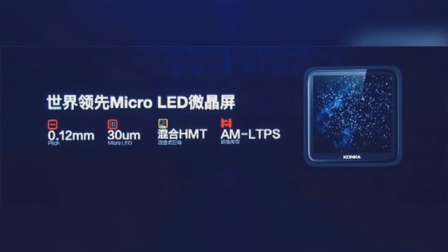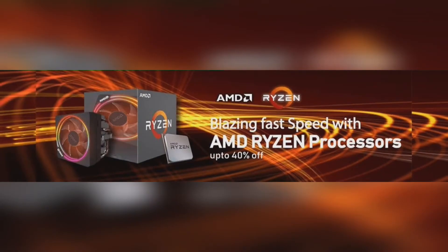The company says that its chip size is less than 30 micrometers, which makes it a true microLED product. In addition, its display driver uses the most advanced active low-temperature polysilicon semiconductor display technology, which has a very good display effect.